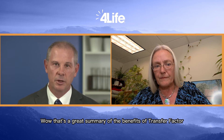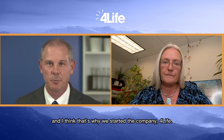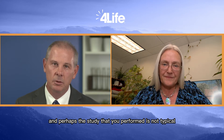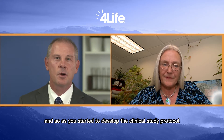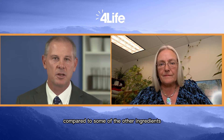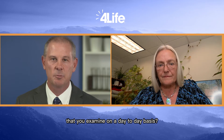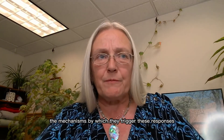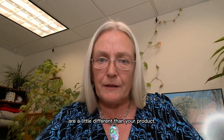Now let's turn to our clinical study. You performed a study for us, and perhaps this study was not typical of what you have done in previous studies. As you started to develop the clinical study protocol, what was compelling about transfer factor compared to some of the other ingredients you examine on a day-to-day basis? Just the nature of the product. We work a lot with botanicals, medicinal mushrooms, algae, and many other types of products, and they all have mechanisms by which they trigger responses that are a little different than your product. The medicinal mushrooms and algae trigger responses already in the gut mucosa without even being absorbed into the bloodstream.